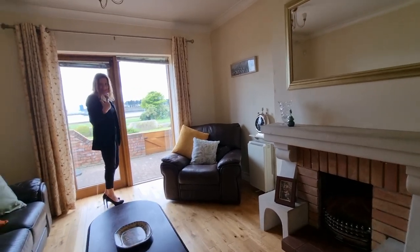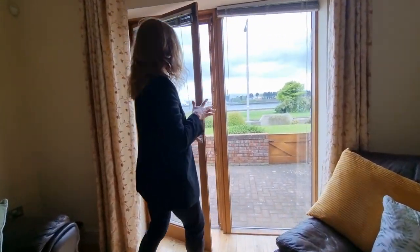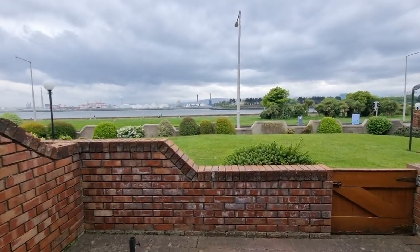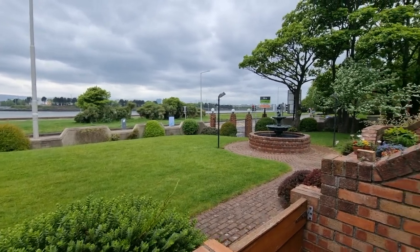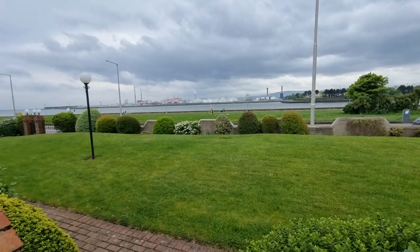And this is the pièce de résistance for this place — check that out for a balcony! How beautiful is that view? You are literally overlooking the seafront and you've got a gorgeous water feature just outside your gate. We have really pretty communal grounds as well, so well kept in here.